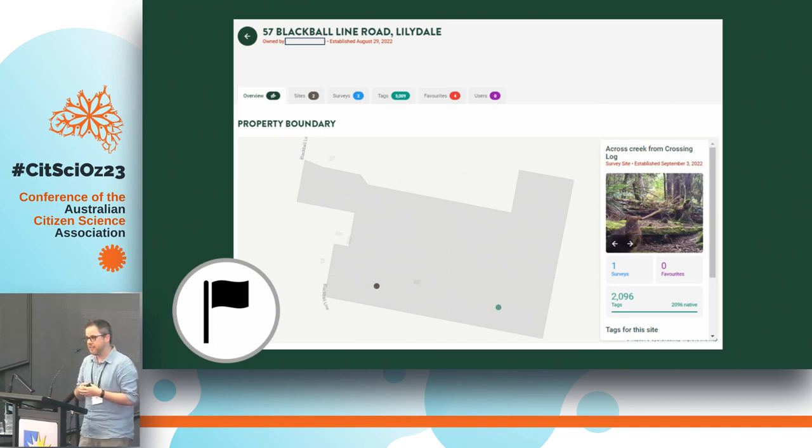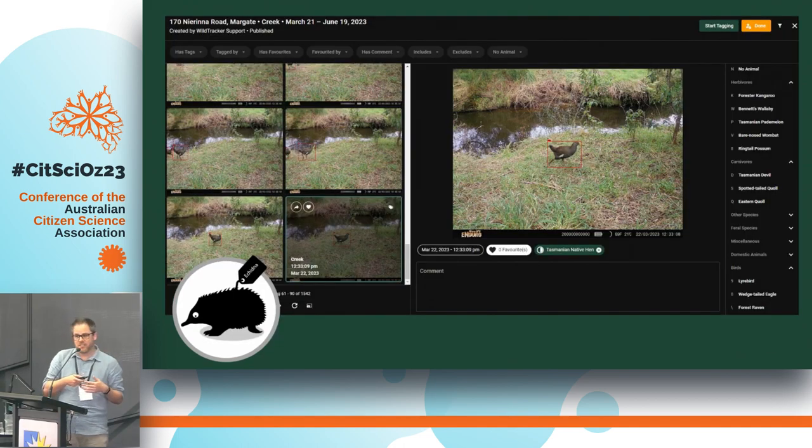When a landowner logs into their account, they see the boundary of their property and they can drop a pin to set up the camera, giving it a unique name to help identify where they set it up. They can then upload their images to that camera site. We have a fauna classifier with species on the right and previews of the image on the left — you can zoom in on the main image.